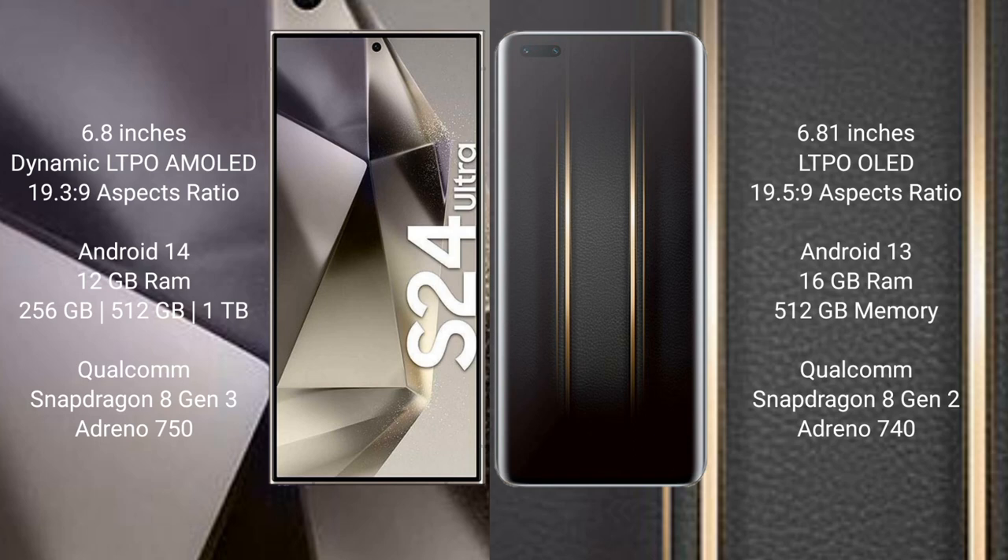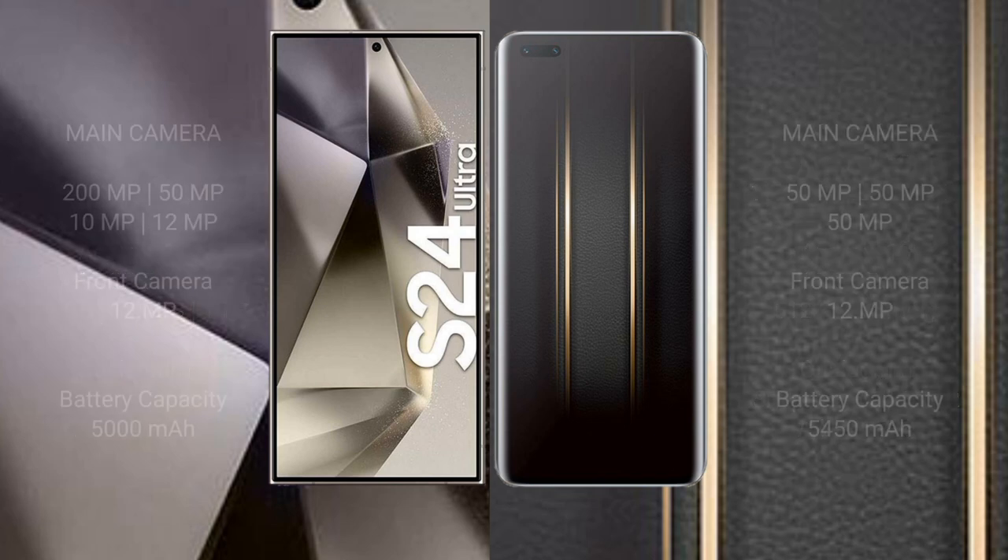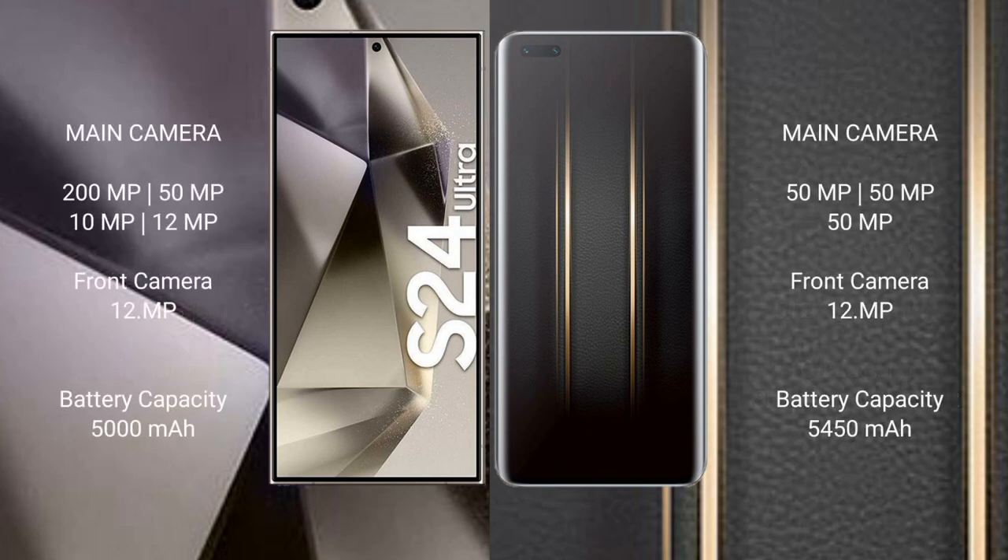Honor Magic 5 Ultimate comes with 16GB RAM and 512GB internal storage, Qualcomm Snapdragon 8 Gen 2 processor and GPU Adreno 740. Samsung Galaxy S24 Ultra features a quad rear camera setup: 200MP plus 50MP plus 10MP plus 12MP, and a 12MP front camera.